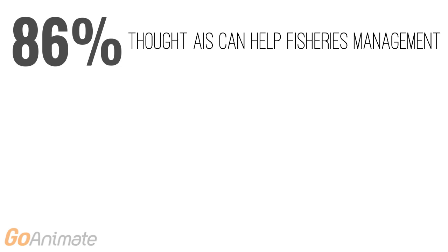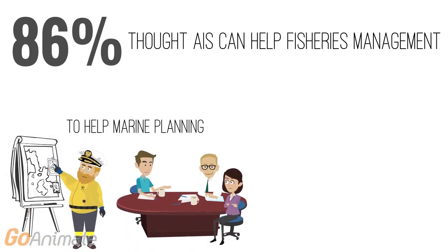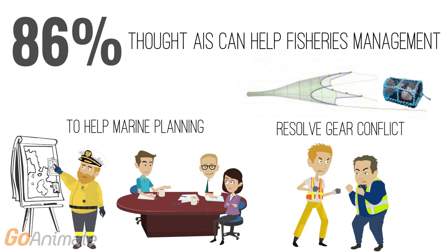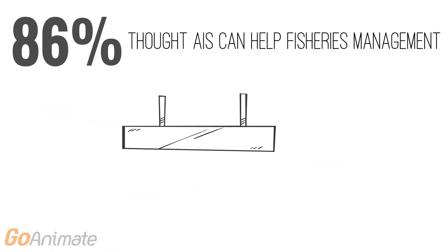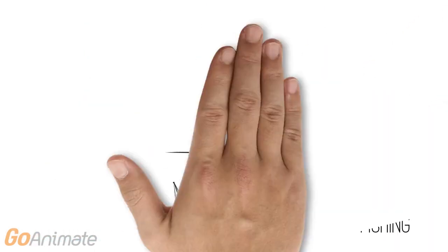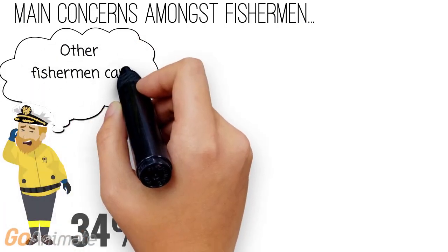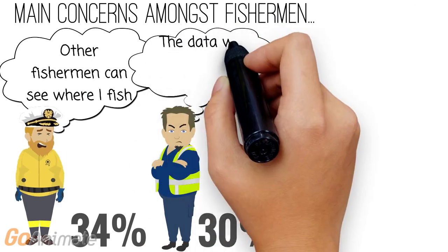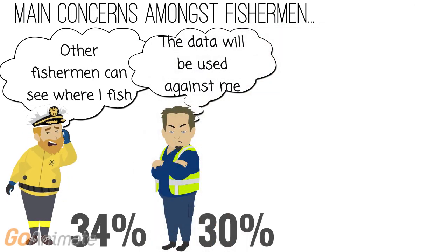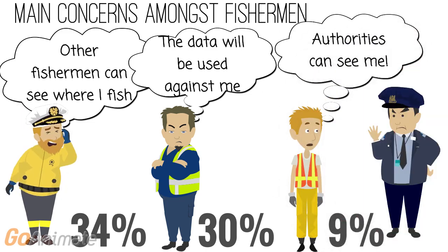86% of fishermen who responded said they thought that AIS tracking would be useful for fisheries management. The three main reasons were to help marine planning provide evidence on important fishing locations, to mitigate gear conflict, and to demonstrate responsible fishing practices, for example within and around marine protected areas. However, fishermen still had some key concerns. 34% were worried that other fishermen could see where they were operating, and 30% were anxious that the data would be used against them in some way, for example to restrict their fishing activities, while only 9% were concerned that the authorities could see where they were fishing.